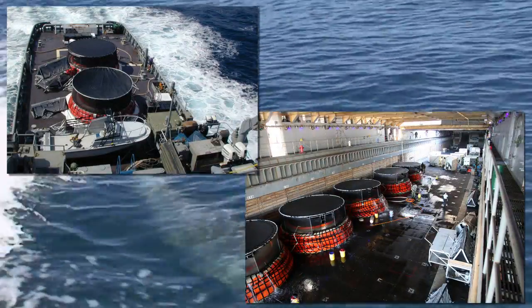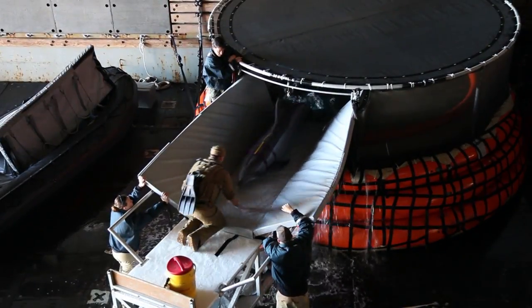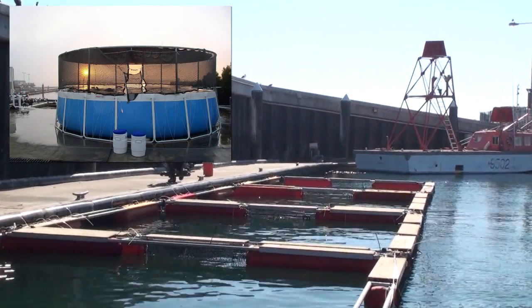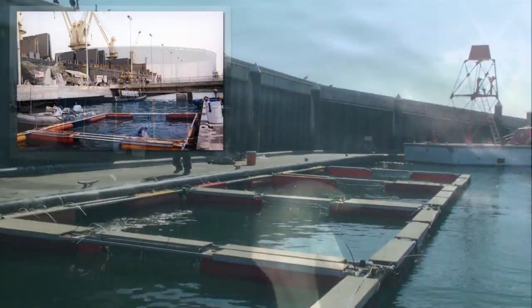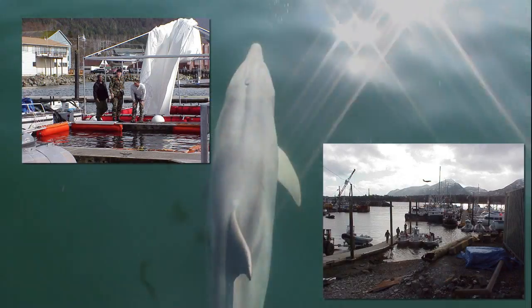For deployments, dolphins can be housed aboard amphibious assault ships in specially designed inflatable shipboard pools, or they can operate from land-based pools or floating enclosures. They have the ability to operate in extreme environments as warm as Bahrain in the summer and as cold as Alaska in the winter.